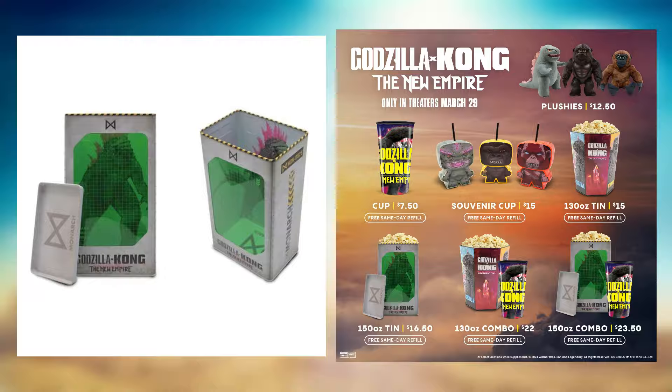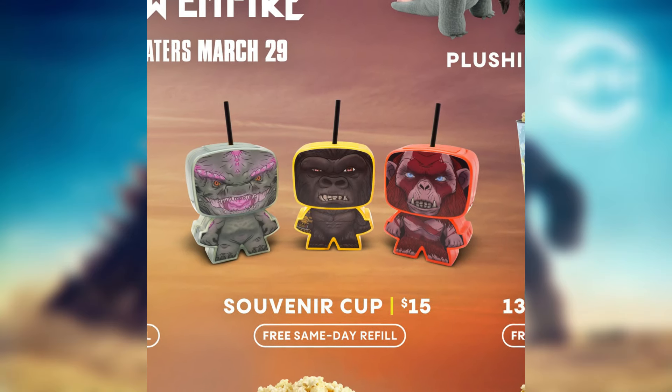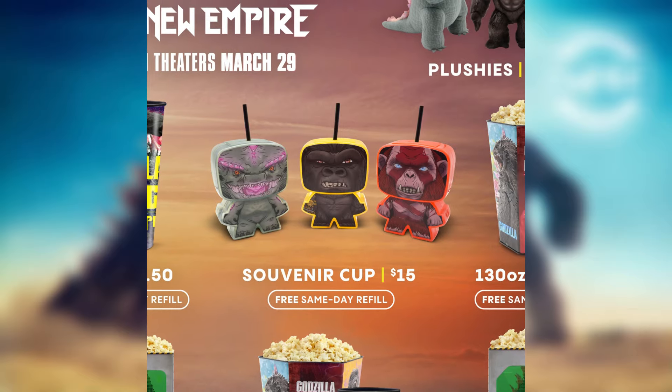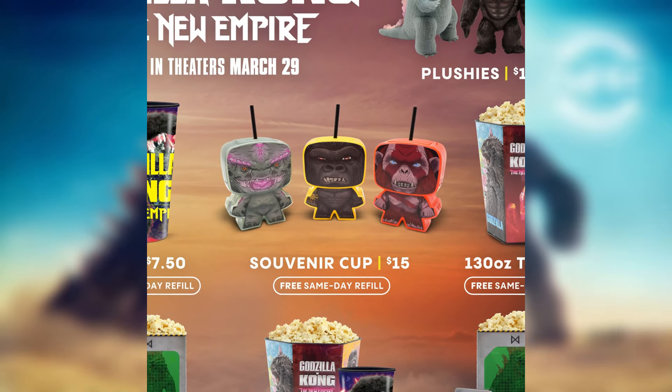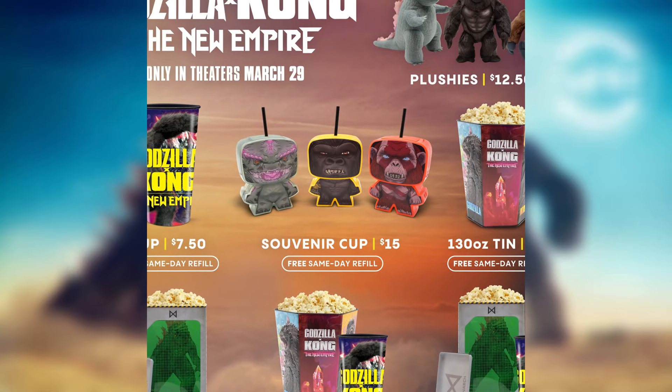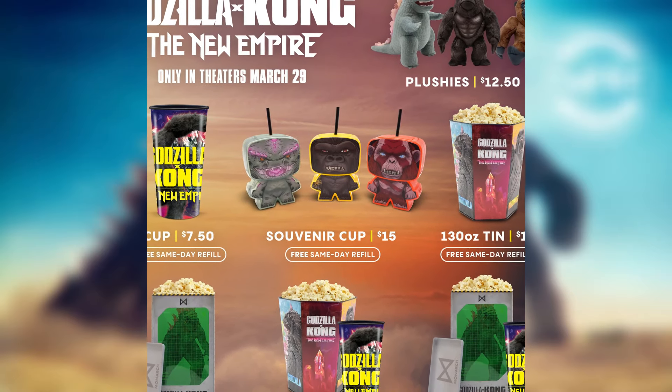I'm very curious about the souvenir cups — whether they're each $15 or all three for $15. If they're each $15 that seems kind of expensive, but they might be a bigger size than the image suggests, so we'll wait and see once more images come out.